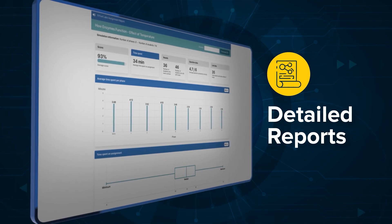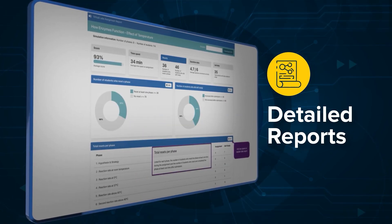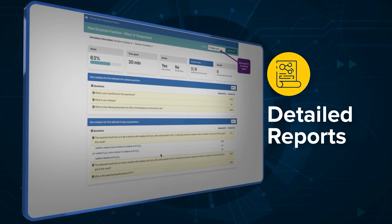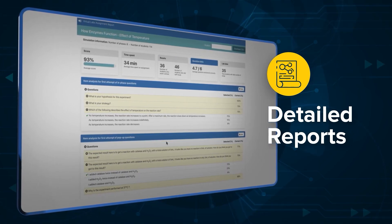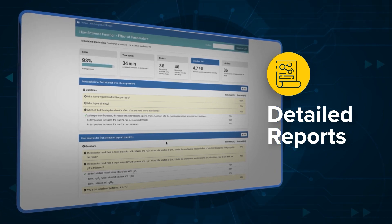Instructors have the ability to run detailed reports that assess the performance of the entire class or specific students. Use these reports to proactively identify knowledge gaps and topics that require remediation.